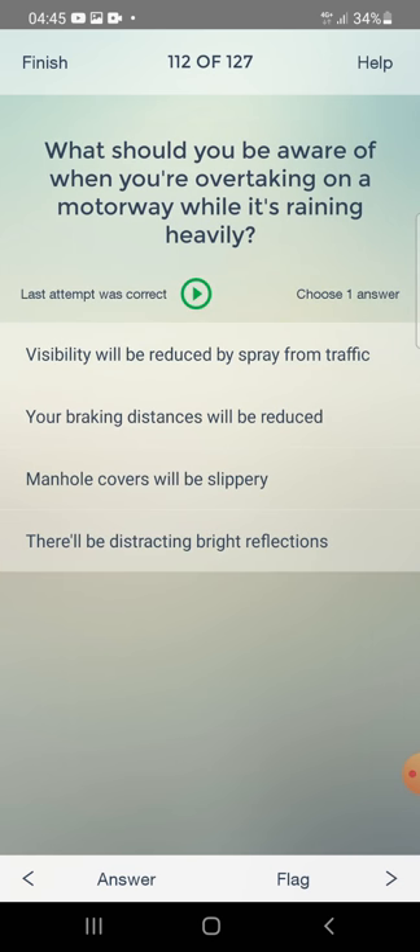What should you be aware of when overtaking on a motorway while it's raining heavily? Visibility will be reduced by spray from traffic, braking distance will be reduced, manhole covers will be slippery, or there will be distracting bright reflections? The answer is: visibility will be reduced by spray from traffic.